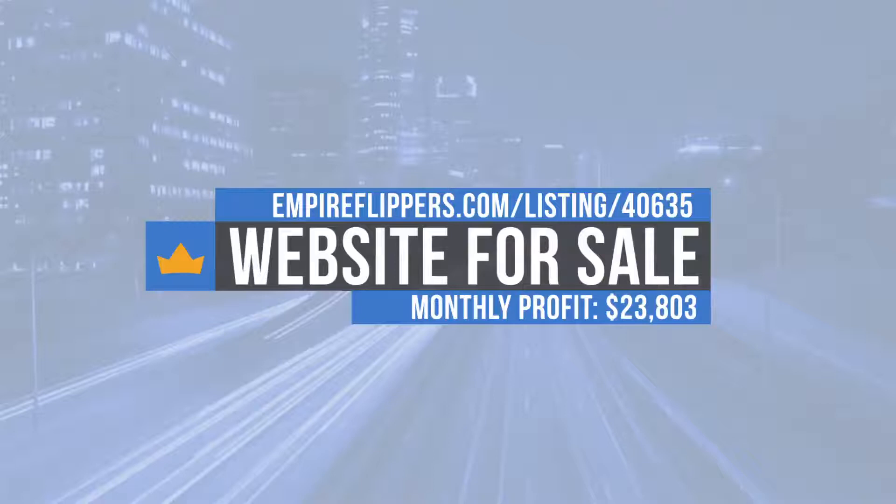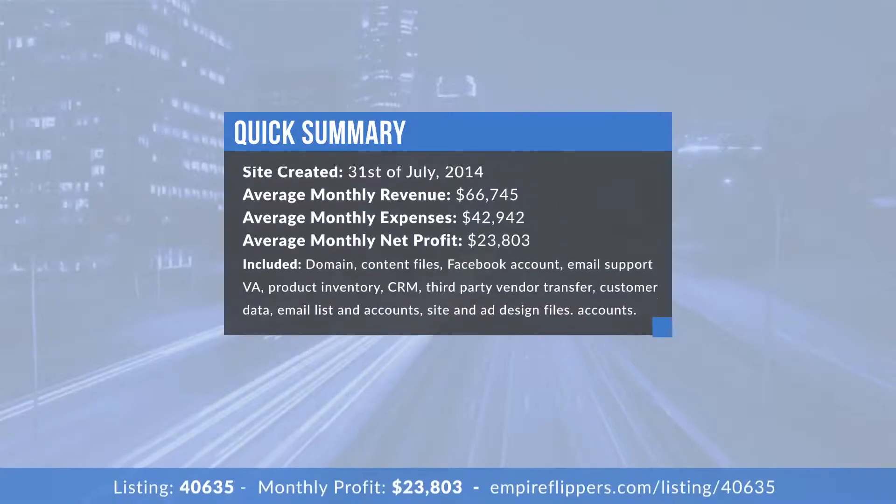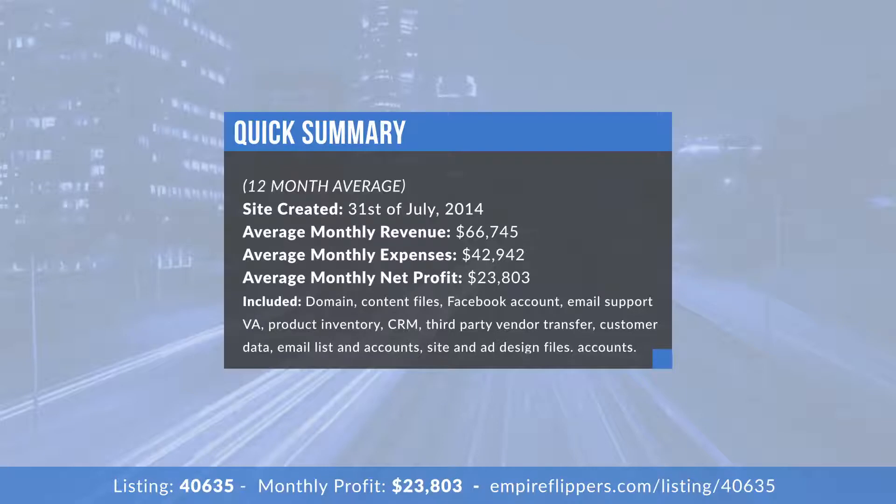Thanks for having me, excited to talk about it. The business was built in July 2014, has a monthly revenue of $66,745 with expenses sitting at $42,942 and a net profit of $23,803 — that's over a 12-month average. The sale also includes the domain, content files, Facebook page with 20,000 plus likes, outsourcer if desired, trained email support, product inventory, CRM, third-party vendor transfer, all prospect and customer data, email lists with autoresponder sequences, and original design and ad design files.